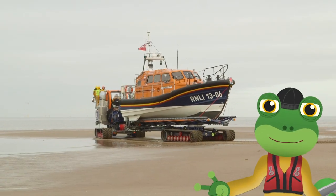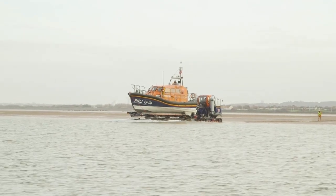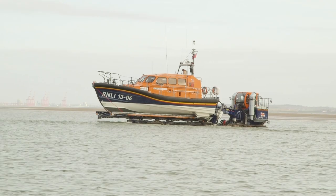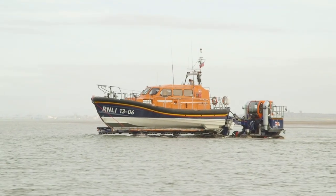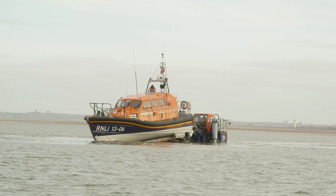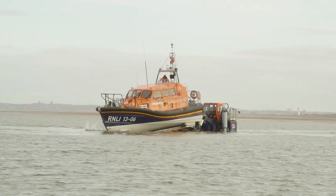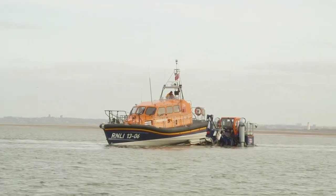This tractor is amazing because it can go under the water — no water gets into the cab because it's totally sealed, a bit like a submarine. Look how deep it's gone! The driver lifts the swan neck which tilts the lifeboat, and then the boat just slides off.